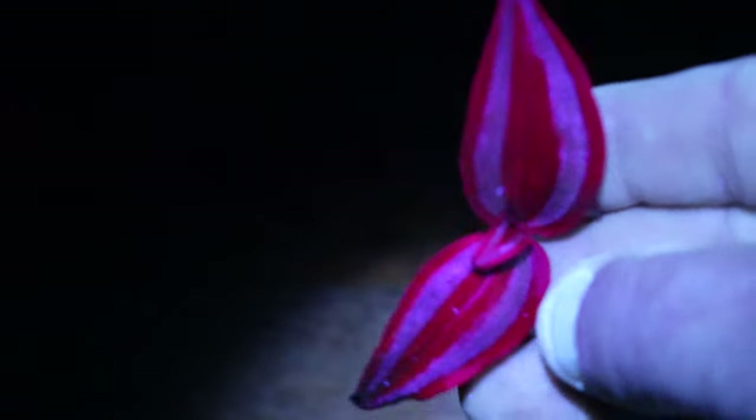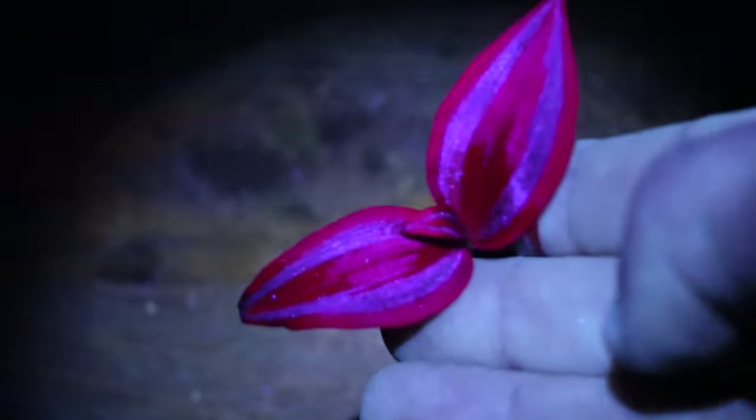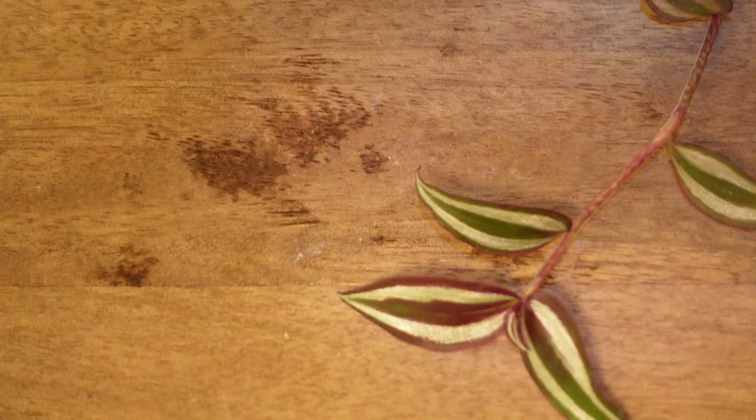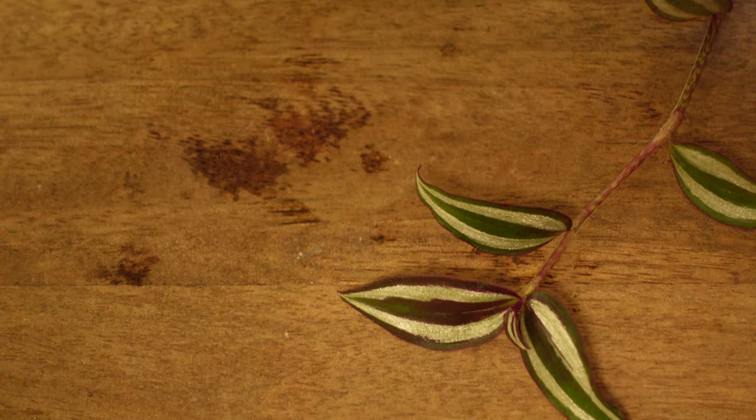That's this spiderwort. As you can see, it just glows a gorgeous purple. Now, while this is exciting, it was extremely frustrating that after extensive testing, I was only able to find a single suitable leafy plant species for my vivarium. This just wouldn't do.